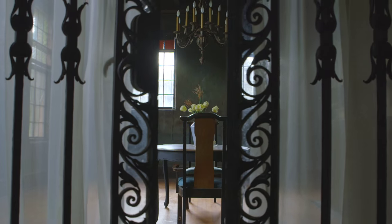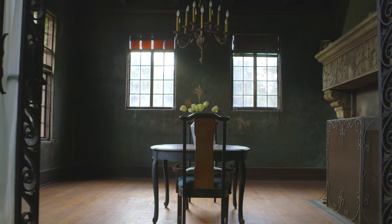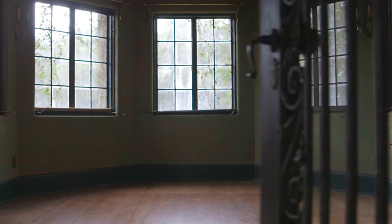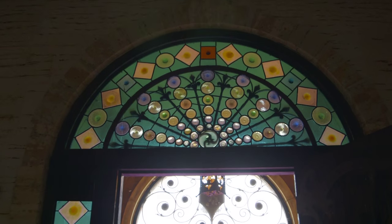I think sometimes the people around here look at this as just maybe Howey in the Hills history, but it goes far beyond that. For this part of Florida, everything about this house is unusual. It's a centerpiece to the Howey in the Hills community.